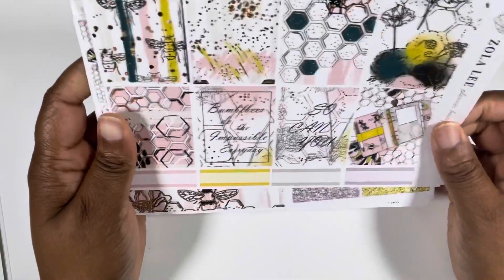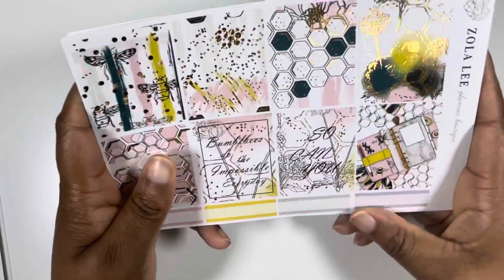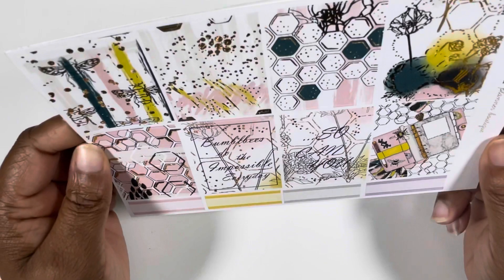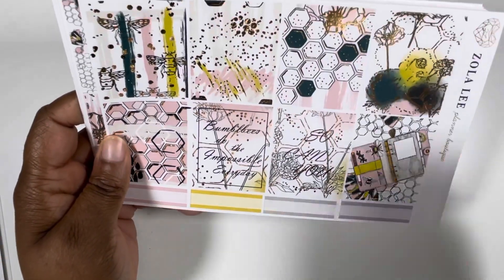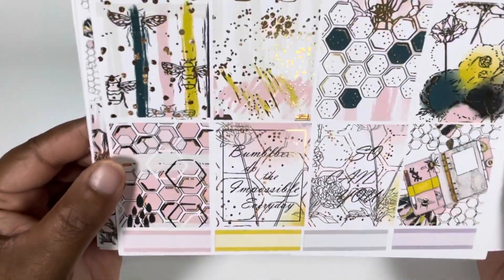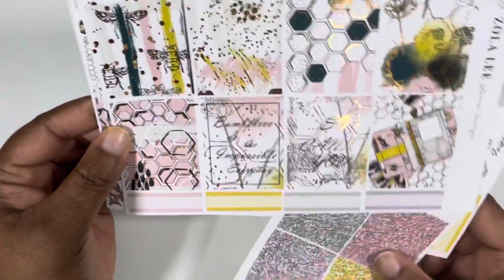I'm talking, like, 2018, y'all. Like, this is one of the first kits I've ever bought. And it's this shop — this is a Black-owned shop that was on Etsy called Zola Lee. I don't know if she's still around under another name. But this, I just thought this was so cute and I just kept pushing it. And the quote box says, 'Bumblebees do the impossible every day.'